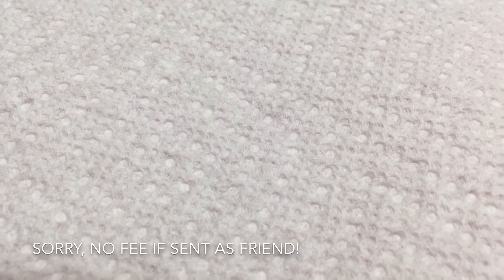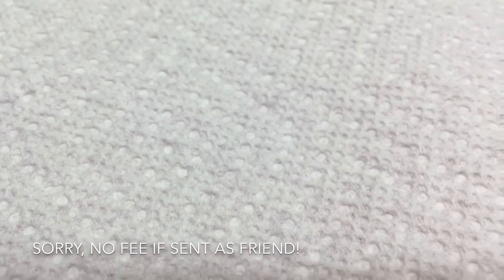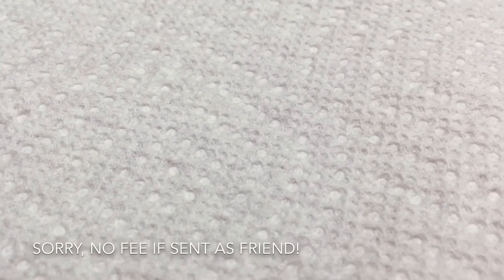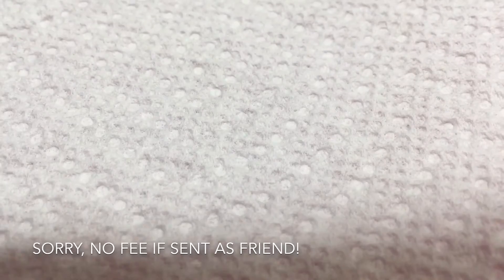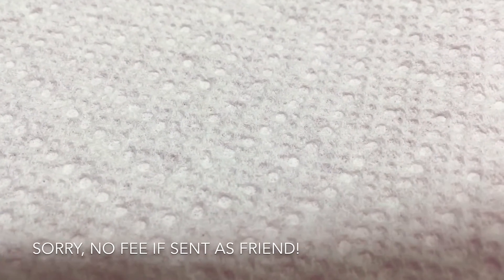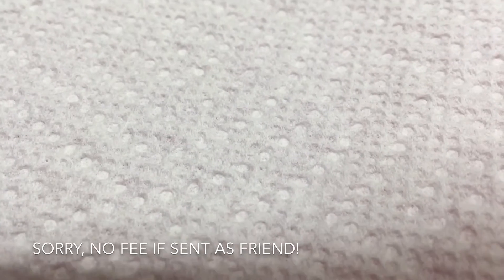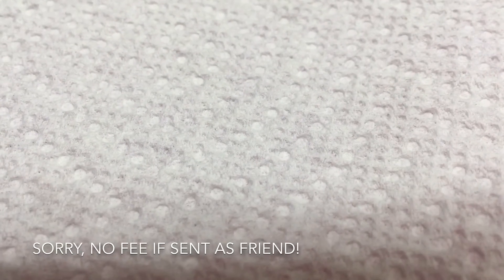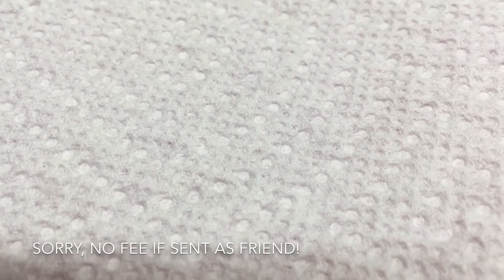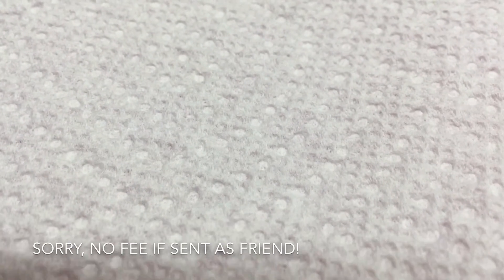It is US only, unless you want to pay for that high international or Canada shipping — you're more than welcome to. It is PayPal only. You can either send it as a friend, and if you do, there will be a $0.75 fee, so that will be $21.75 — that way I don't get charged the fee. If you don't feel comfortable sending as a friend, I can invoice you, but it's going to be $21.75 on the invoice.